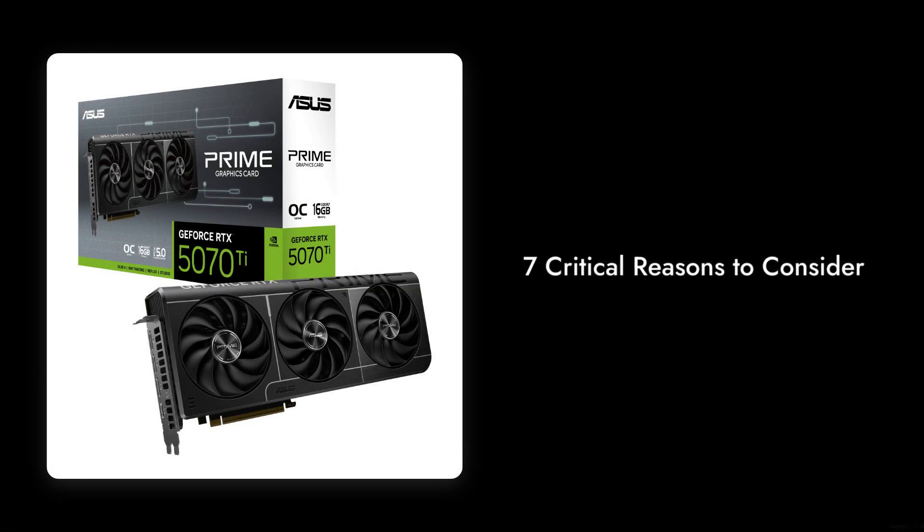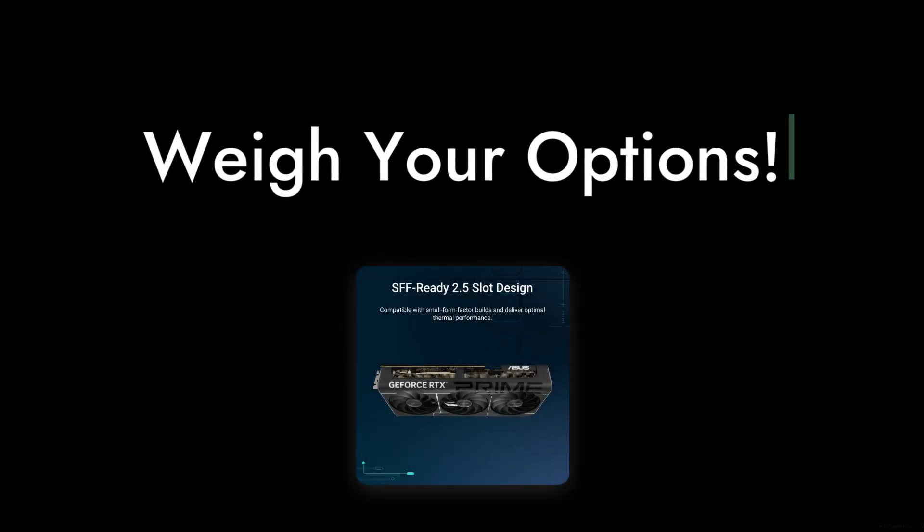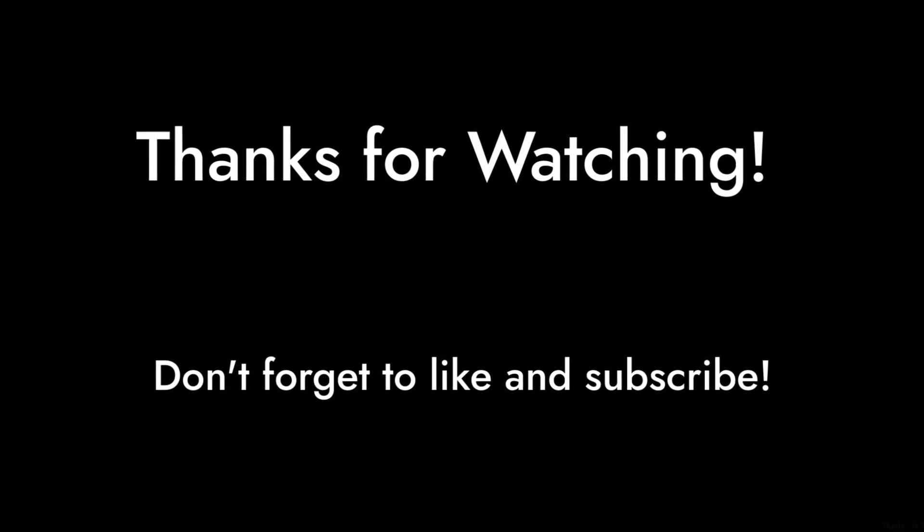So there you have it — 7 critical reasons to consider before purchasing the ASUS Prime GeForce RTX 5070T. Remember, it's essential to weigh your options and find the right fit for your gaming needs. Thanks for watching Critical Reviews, and don't forget to like and subscribe for more honest tech reviews.